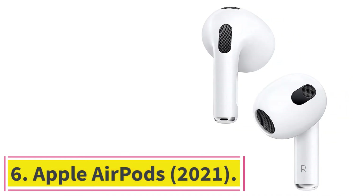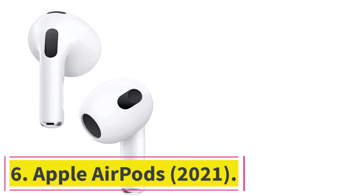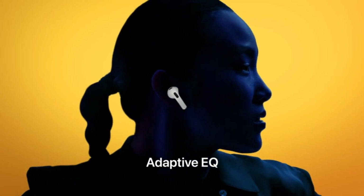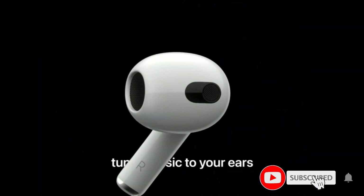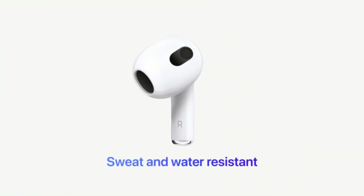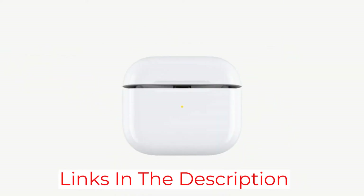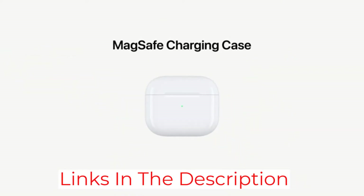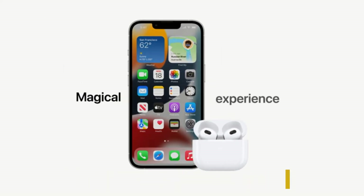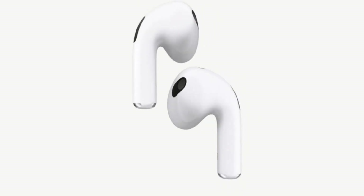At number 6: Apple AirPods 2021. The regular AirPods, now third generation, remain the obvious default purchase for Apple users if you can't afford the Pro model. A number of improvements have been made including a more comfortable design, spatial audio support, improved Find My support, and wireless charging is now standard — both Qi and MagSafe. Still, there are downsides such as the lack of noise cancelling, and the open-fit design means no ear canal seal for proper noise isolation like the AirPods Pro and most rivals.